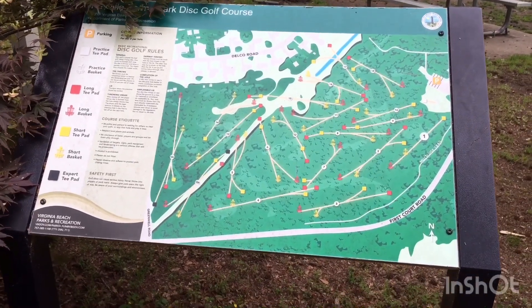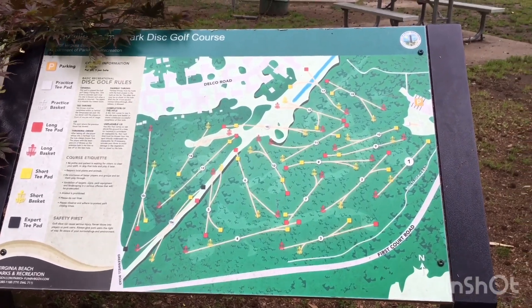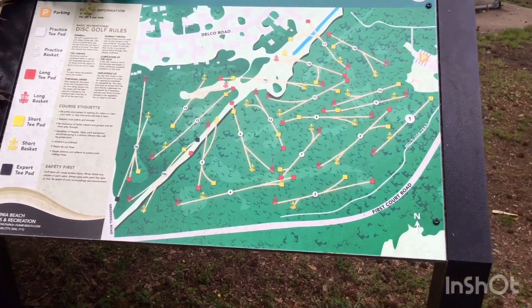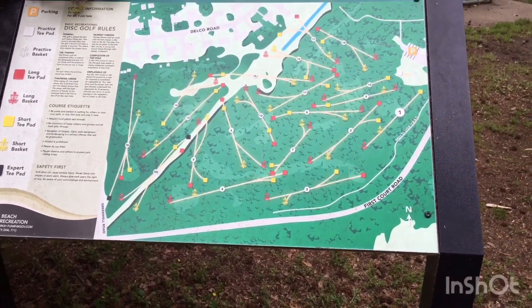Here's the map of the disc golf course. There are quite a few baskets out there — it looks like it's an 18-hole course.